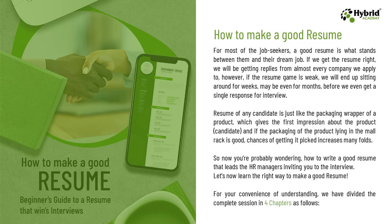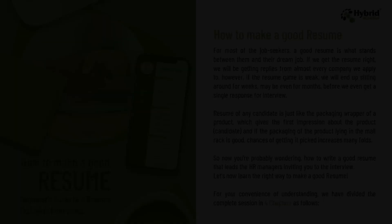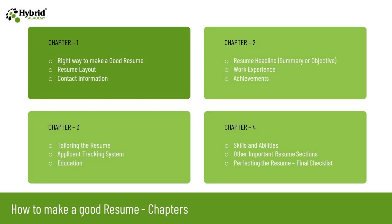So now you are probably wondering how to write a good resume that leads the HR manager to invite you to the interview. For your convenience, we have divided the complete session into four chapters. In chapter one, we will learn the right way to make a good resume — the resume layout and how to update the contact information, which is the most important part. The rest of the resume sections are divided across chapters two, three, and four, which we will cover after chapter one.